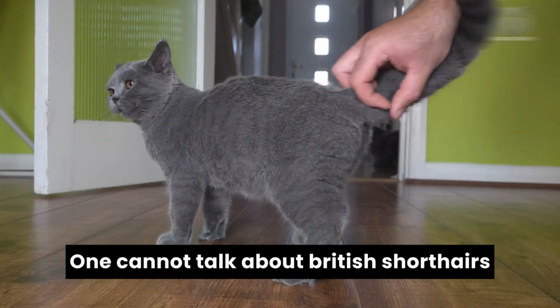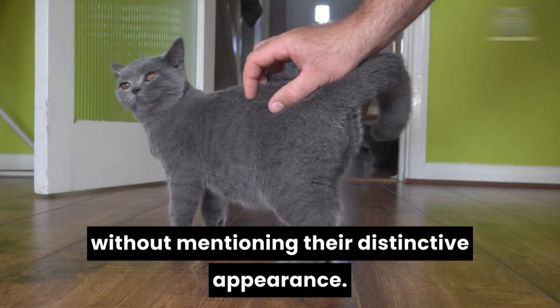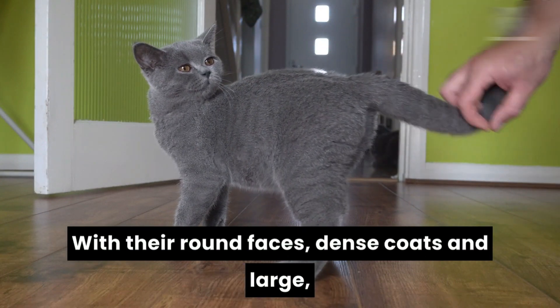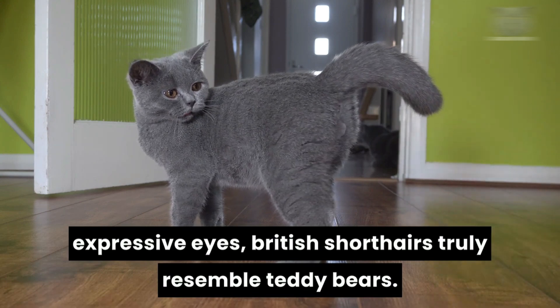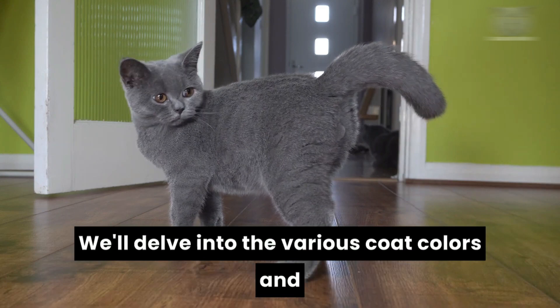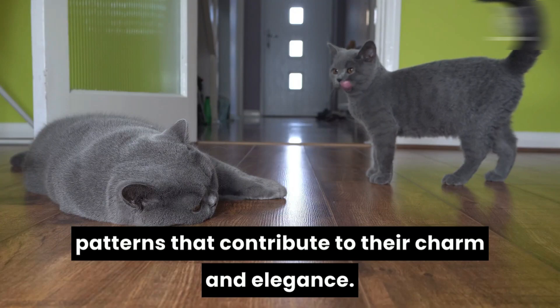One cannot talk about British short-haired without mentioning their distinctive appearance. With their round faces, dense coats, and large expressive eyes, British short-haired truly resemble teddy bears. We'll delve into the various coat colors and patterns that contribute to their charm and elegance.